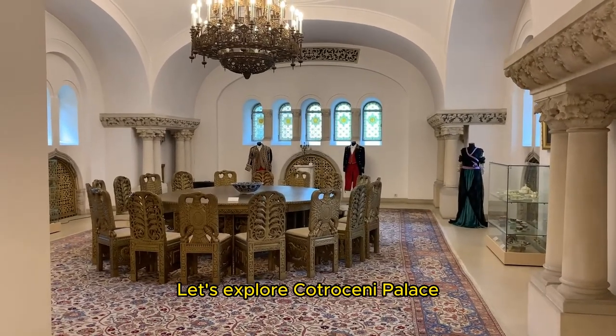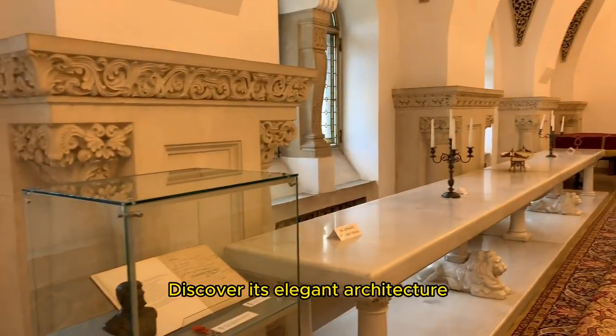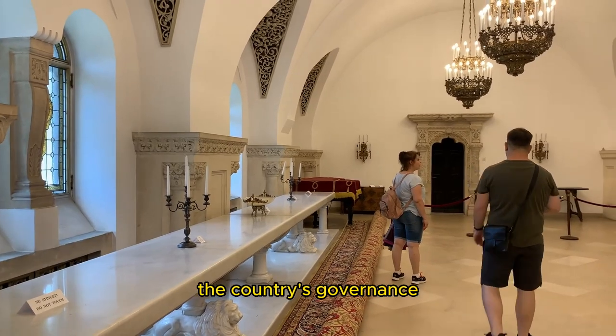Let's explore Cotroceni Palace, the official residence of the President of Romania. Discover its elegant architecture and gardens, and learn about its significance in the country's governance.